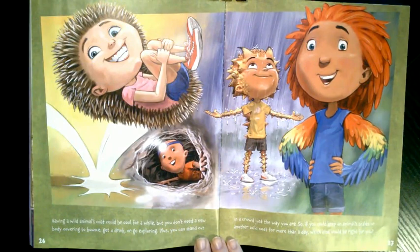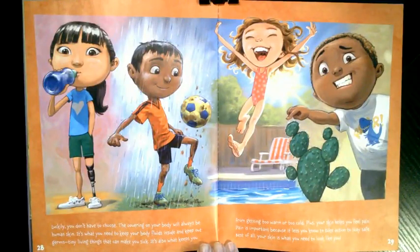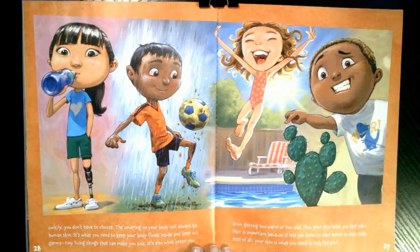Having a wild animal's coat could be cool for a while, but you don't need a new body covering to bounce, get a drink, or go exploring. Plus, you can stand out in a crowd just the way you are. So, if you could keep an animal's scales or another wild coat for more than a day, which kind would be right for you? Luckily, you don't have to choose. The covering on your body will always be human skin — it's what you need to keep your body fluids inside and keep out germs, the tiny living things that can make you sick. It's also what keeps you from getting too warm or too cold, and your skin helps you feel pain, which lets you know to take action to stay safe. Best of all, your skin is what you need to look like you. Thanks so much for reading. Hope you enjoyed.